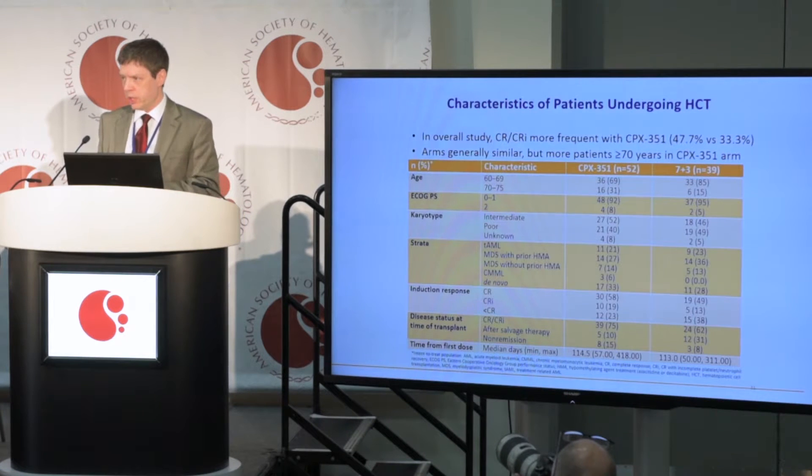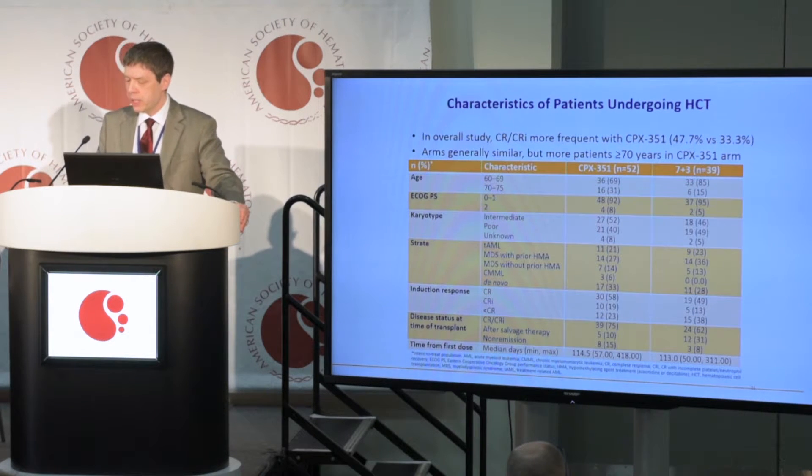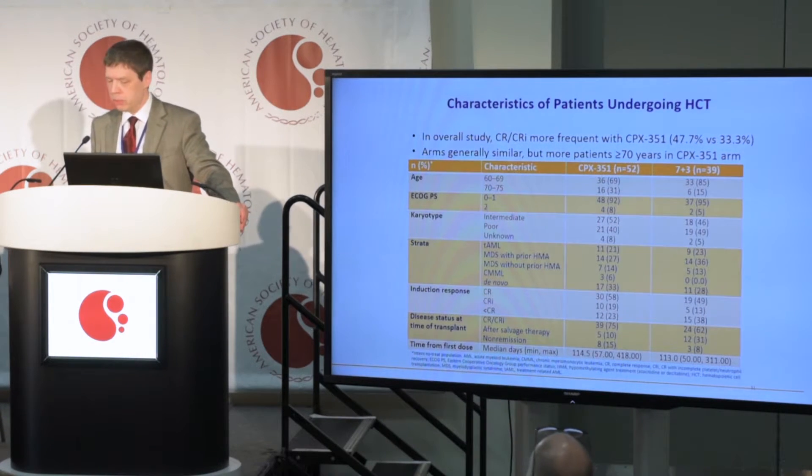The purpose of this particular presentation — the subgroup analysis — was to focus on patients undergoing allogeneic transplant, recognizing that allogeneic transplant is part of the treatment continuum for acute myeloid leukemia, even in older patients. We were interested in understanding what the contribution of allogeneic transplant was to the overall efficacy of CPX351.